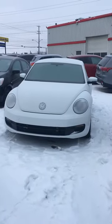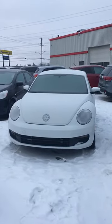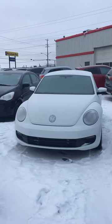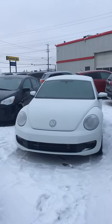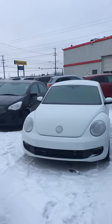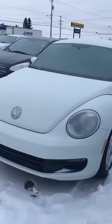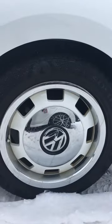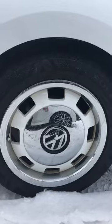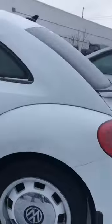Hey everybody, it's Taylor at All Time Mitsubishi. Today we have a 2015 Volkswagen Beetle 1.8 liter inline-4 — a very beautiful looking vehicle. The cool front end ties in really nicely with these heritage 17-inch wheels. They look fantastic, very retro, and really give character to the vehicle.